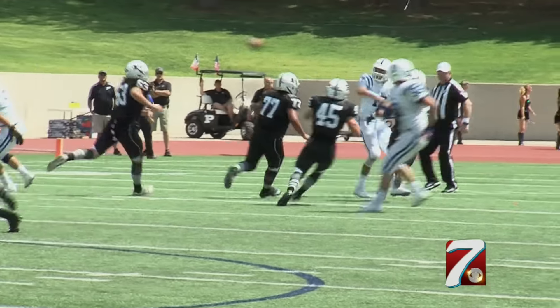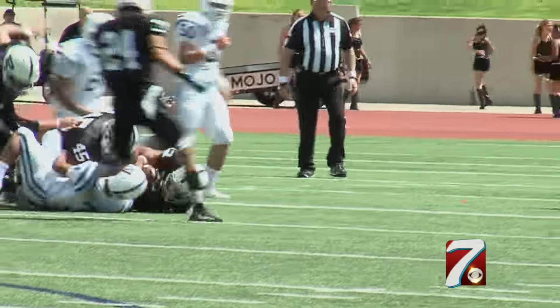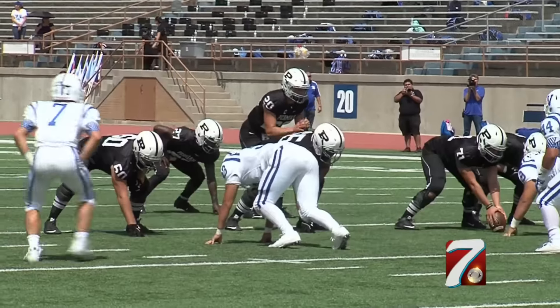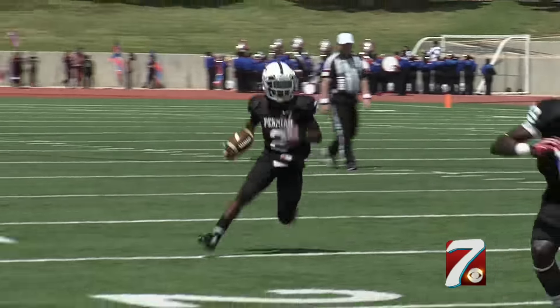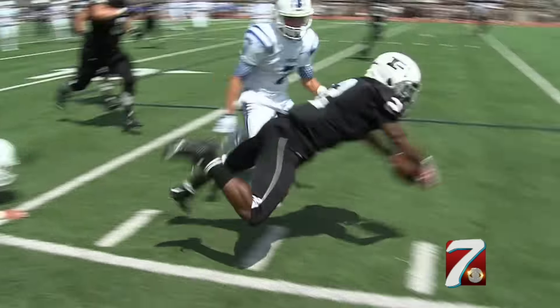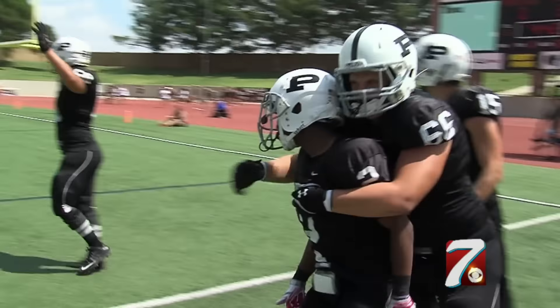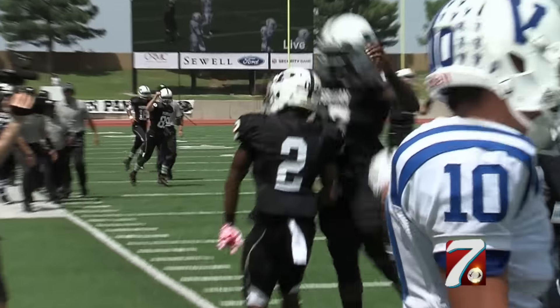You're going to see a pattern here later in the first half: big play offense, big play defense. Isaiah Sarabia with Permian's second interception of the game. The Panthers take over at their own 28-yard line, and on the very next play from scrimmage, it's Robinson again — this time on the reverse handoff, leaping to the pylon. Two straight scores going back to back, and it's 28-0 before Veterans Memorial can even catch their breath.